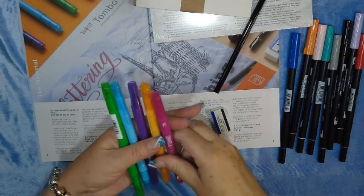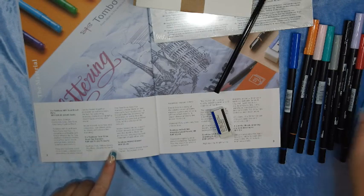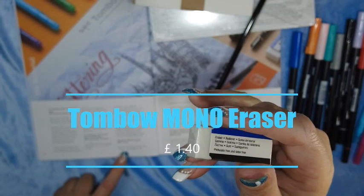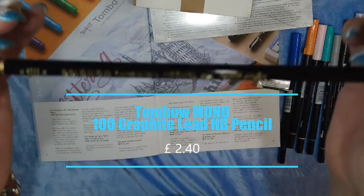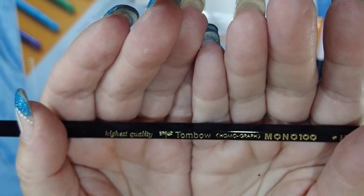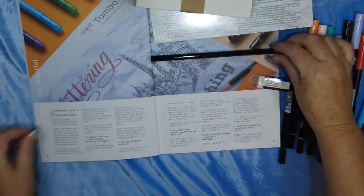So we have five of those twin tone markers. We also have a Tombow Mono eraser — that's a little eraser, that's cute — 1 pound 40. And we have a Tombow Mono 100 graphite lead pencil, HB — 2 pounds 40. So that is what's in the kit.